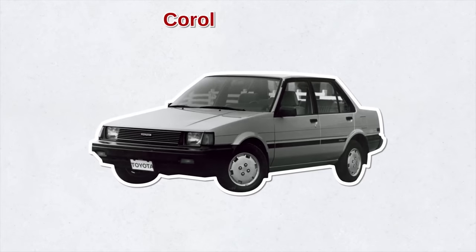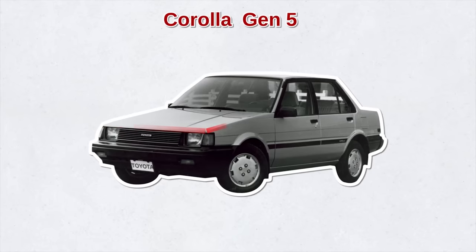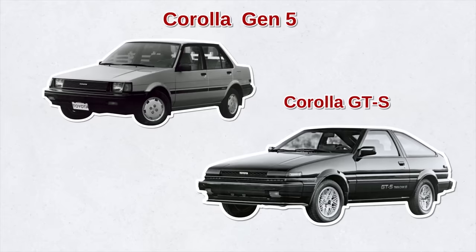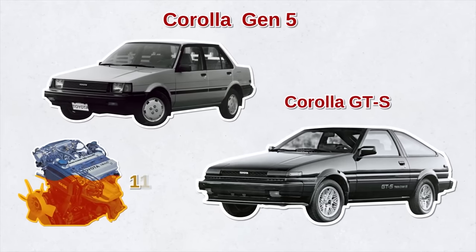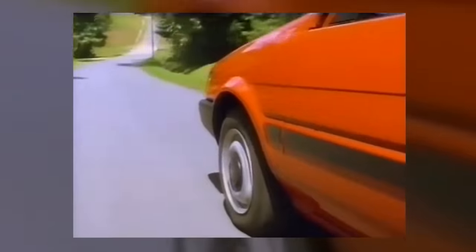Meanwhile, Toyota started changing some of its Corolla models from rear-wheel drive to front-wheel drive. This generation was boxier with harder lines. Toyota also introduced the famous Corolla GTS with a double overhead cam engine producing 112 horsepower. This generation was considered one of the most popular, with 3.3 million units produced worldwide.